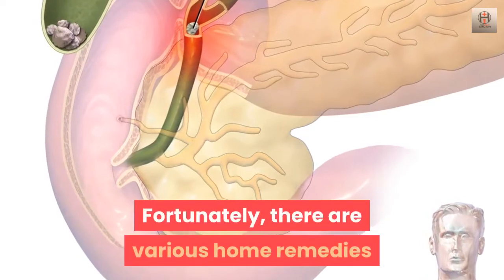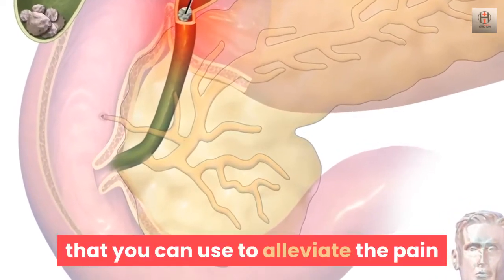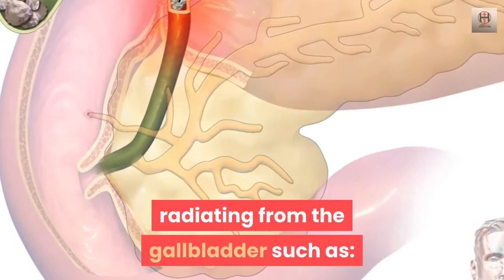Fortunately, there are various home remedies that you can use to alleviate the pain radiating from the gallbladder.